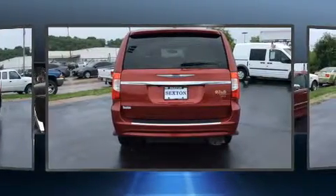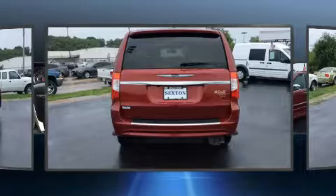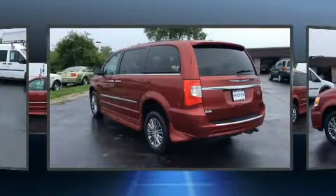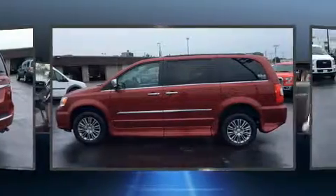All of the premium features expected of a Chrysler are offered, including automatic dimming door mirrors, a power rear cargo door, and a blind spot monitoring system.